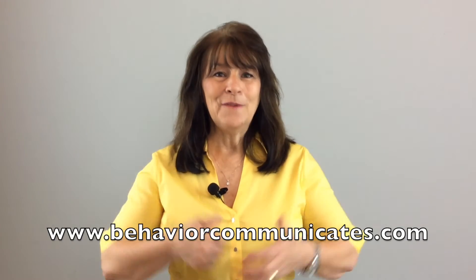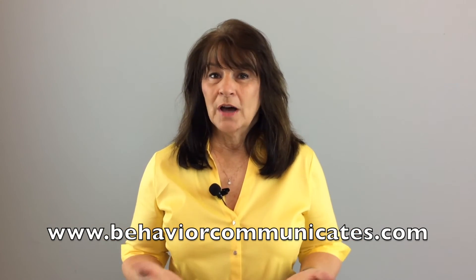Thank you so much for joining me here at Behavior Communicates. Just remember, the more we know about how to help the child or the student we love, the better quality of life they will have. If you like this video and you want to be in the know, sign up for Behavior Communicates. You'll automatically get my weekly video and blog plus other resources that I only share with my subscribers.